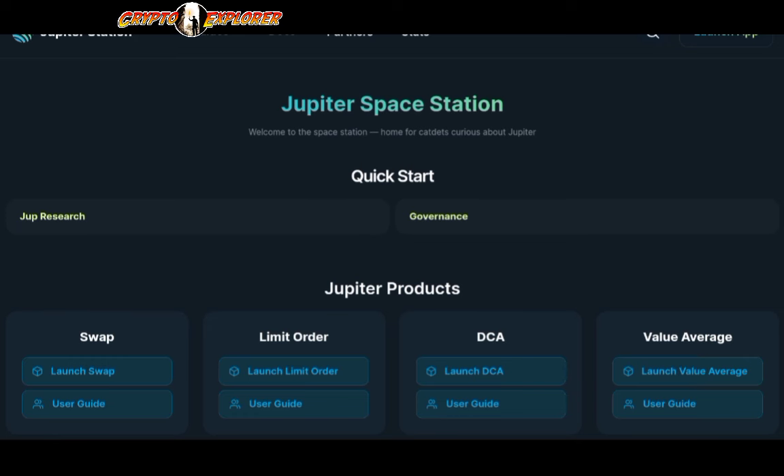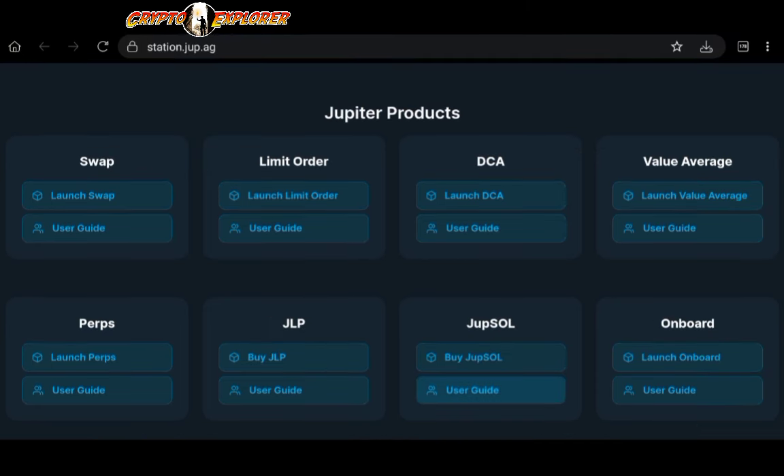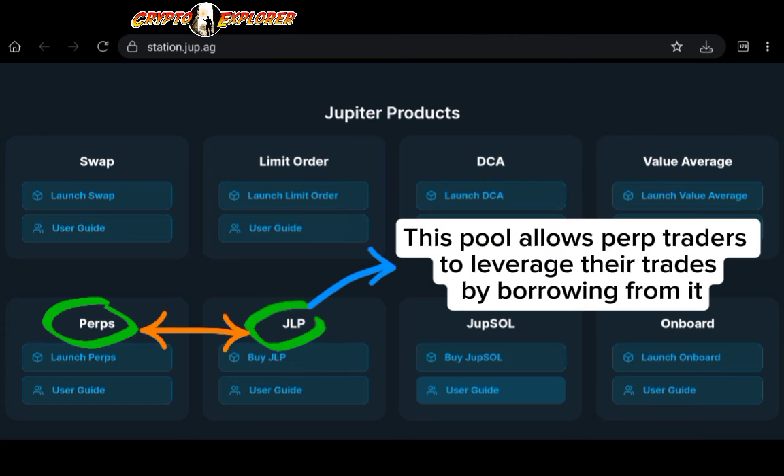Basically, Jupiter is infrastructure for trading, allowing traders to leverage their trades by tapping into their own liquidity pool. Right now on screen we can see all of Jupiter's products. This liquidity pool that allows users to leverage their trades is the perpetual trading feature of Jupiter.